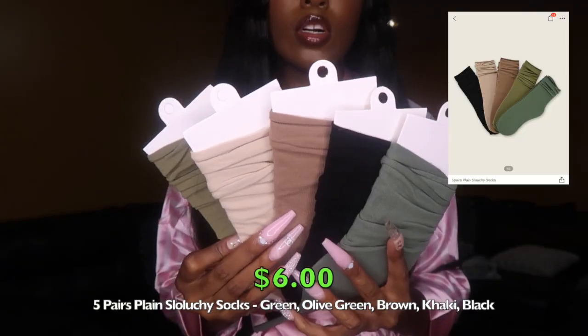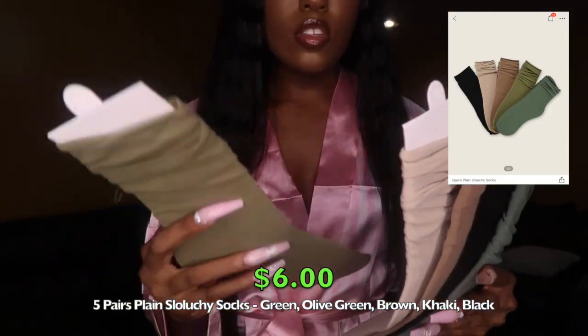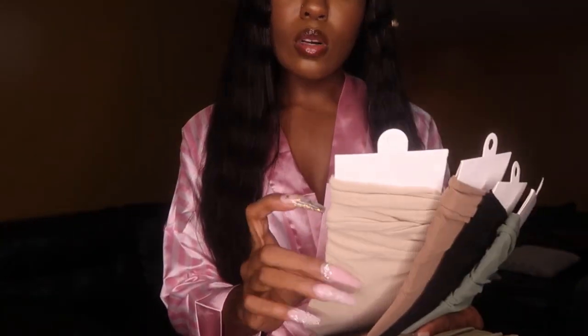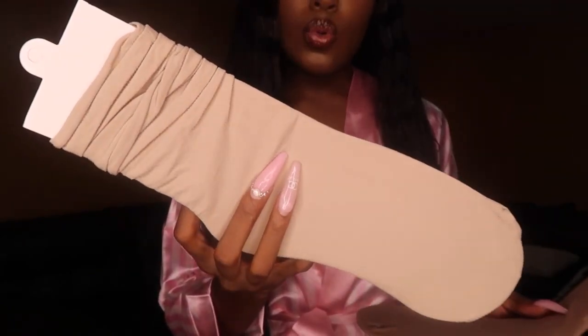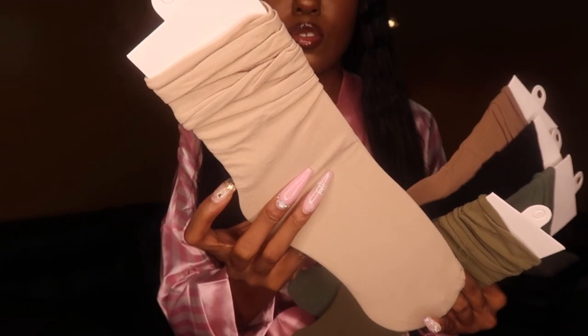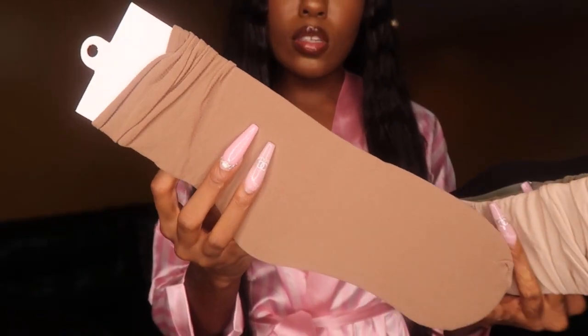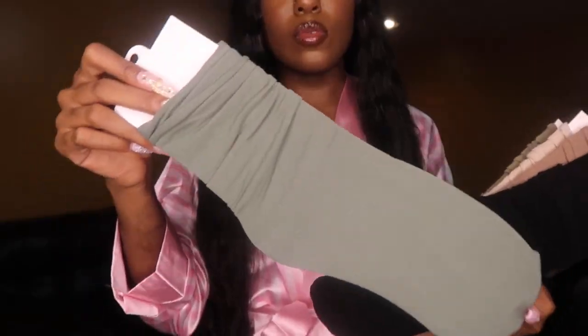The next pack of socks is another five-pack in camouflage type shades. We got a green pair — giving me fall vibes, I'll be prepared when fall comes — a tan nude kind of pair, a brown pair, a black pair, and some kind of different green. These are the same ribbed material as the last pack, just different colors.